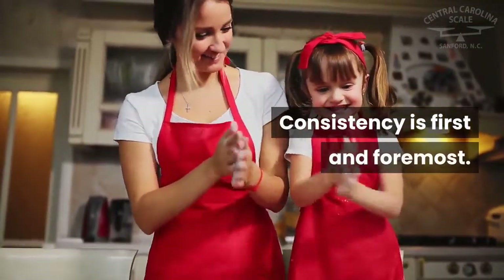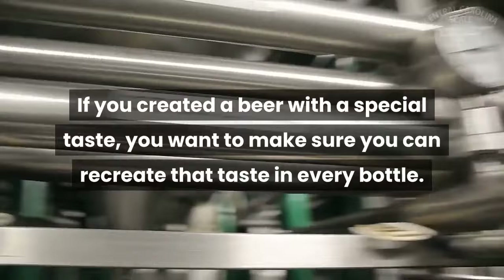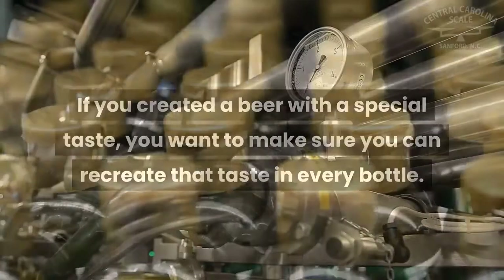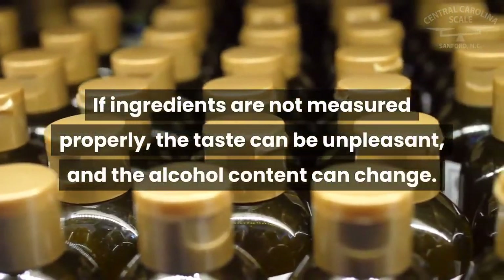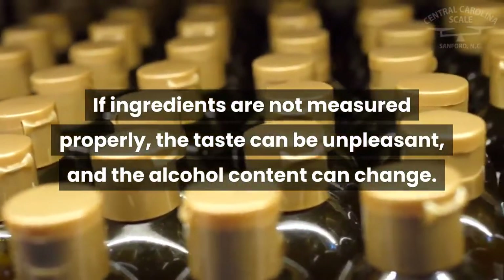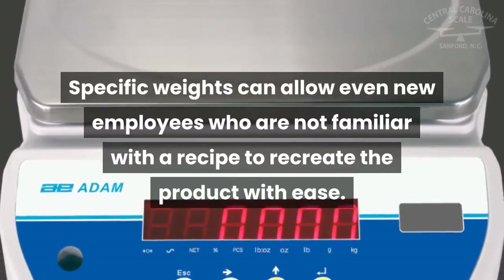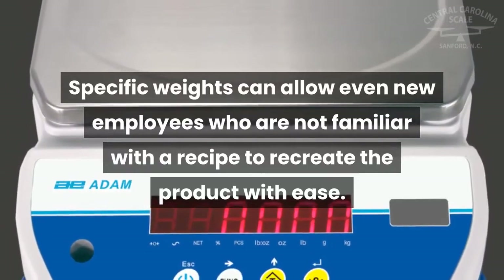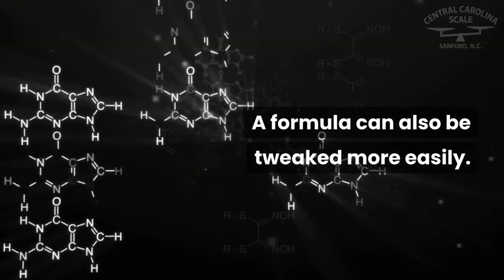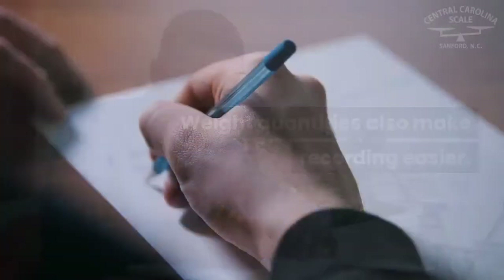Consistency is first and foremost. If you created a beer with a special taste, you want to make sure you can recreate that taste in every bottle. If ingredients are not measured properly, the taste can be unpleasant and the alcohol content can change. Specific weights can allow even new employees who are not familiar with a recipe to recreate the product with ease, and a formula can also be tweaked more easily.